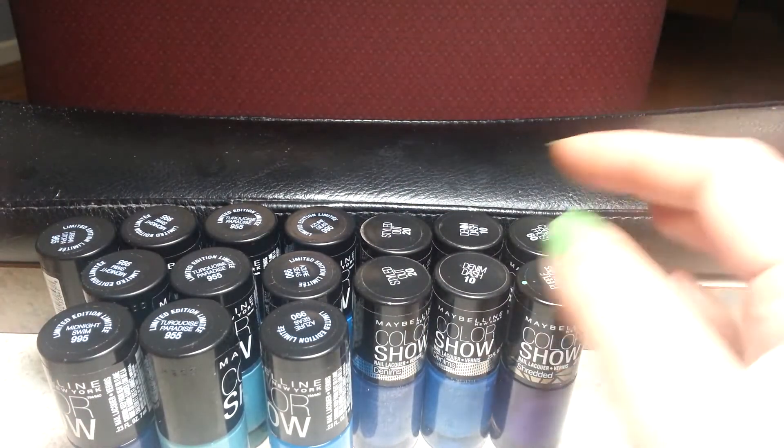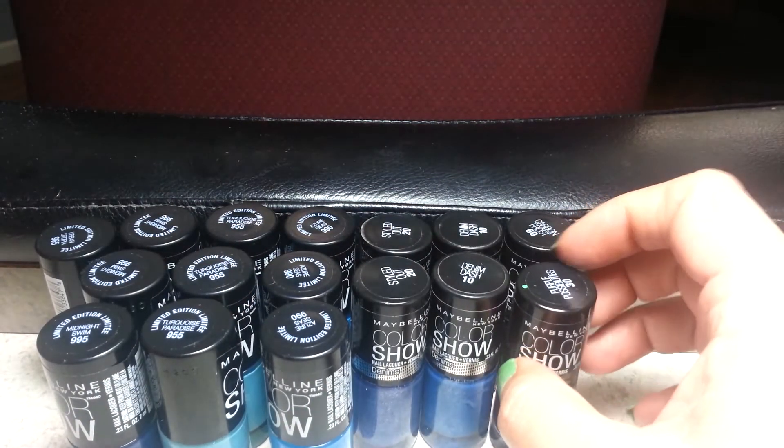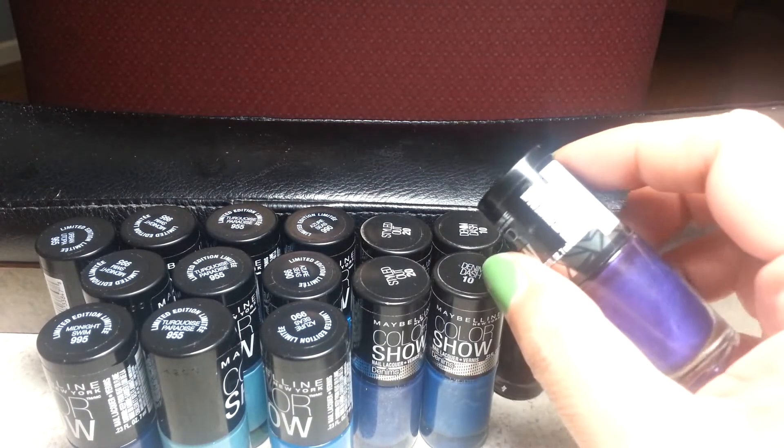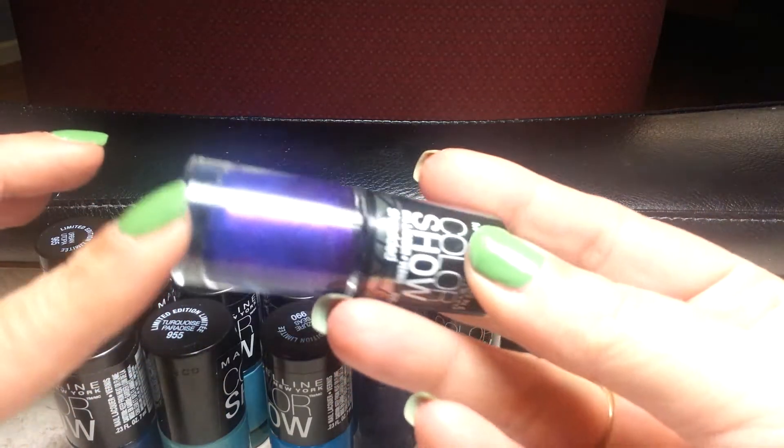Hi, polishes from Big Lots! Let me get started so this isn't like an hour-long process. These were at Big Lots for a dollar.